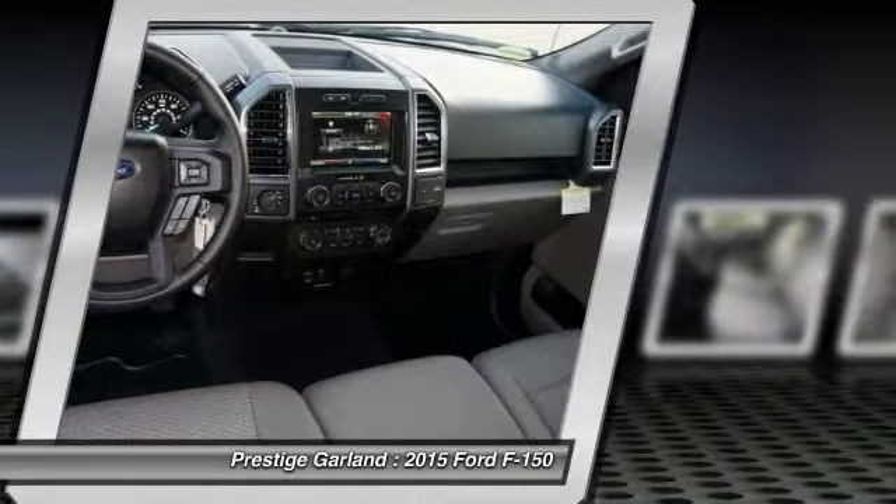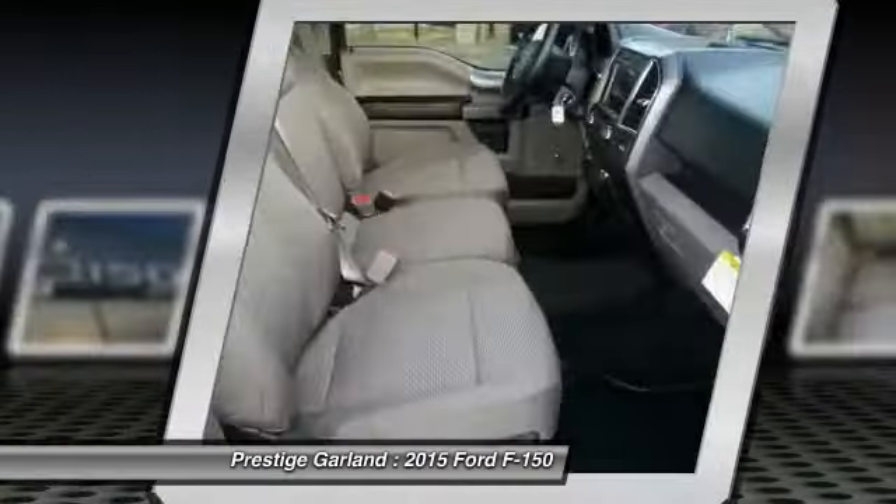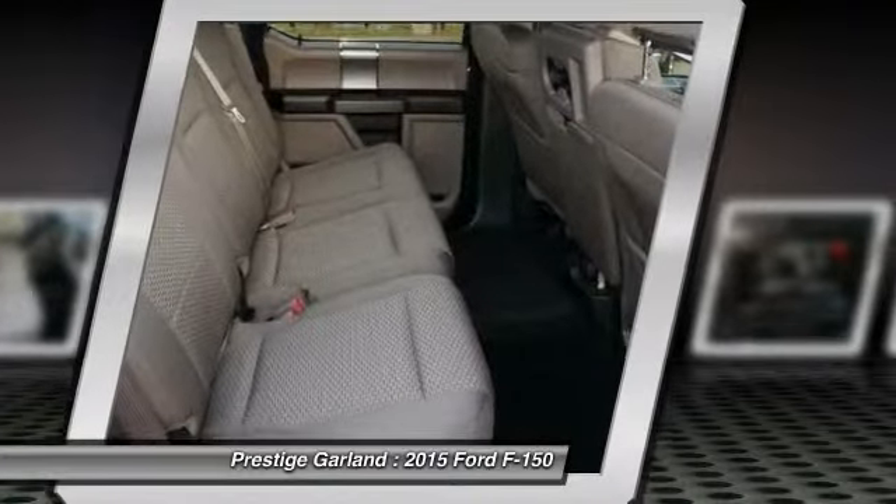Driver airbag. Four-wheel disc brakes. Cruise control. Is love at first sight really possible? Let us know when you stop in.